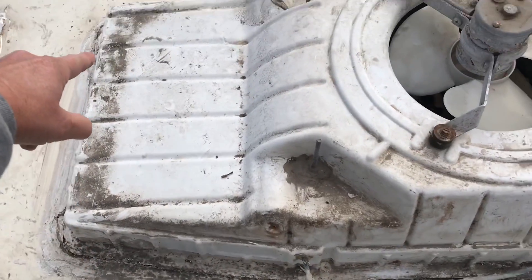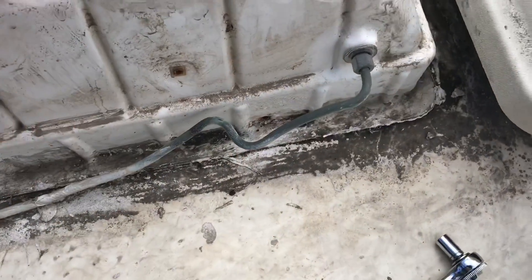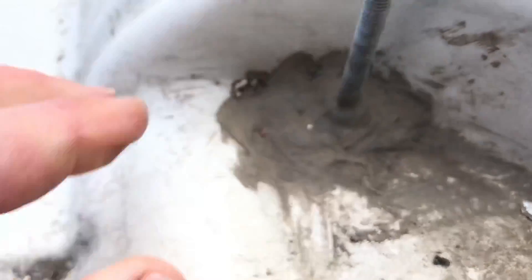Based on how everything's sealed, it looks like someone in the past had a leak but they didn't read the manual — they didn't see that you're supposed to take the thing off. You're not supposed to seal this cover, not supposed to seal around this one. It was a beast — I was hammering, chiseling, all kinds of stuff. People, read your manuals! Don't go sealing everything like a swamp cooler — that thing's supposed to come up for maintenance.